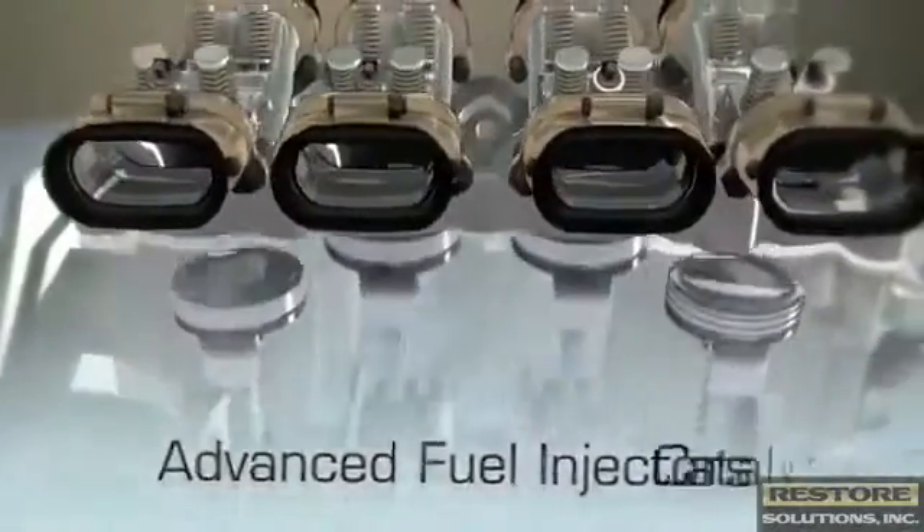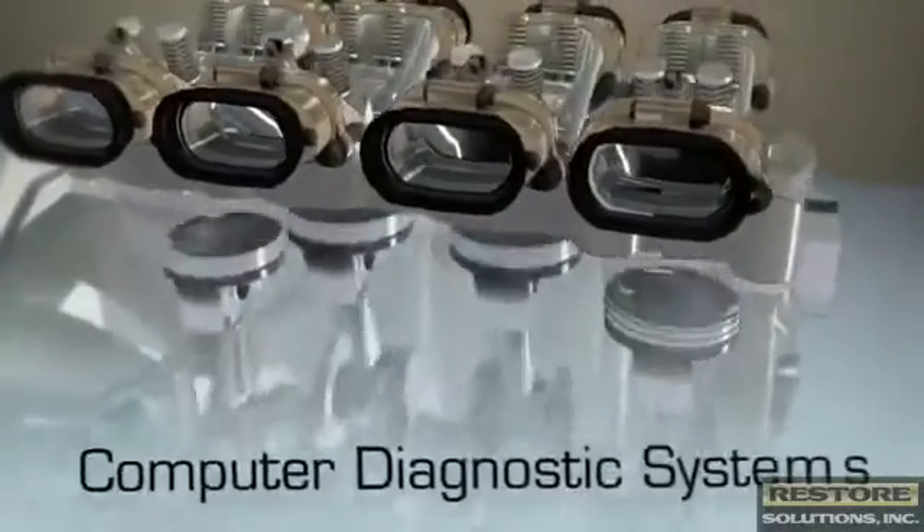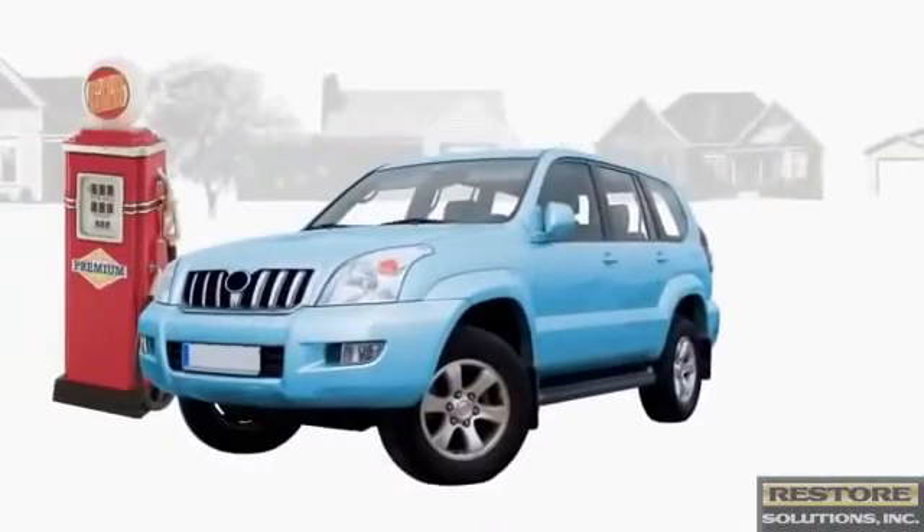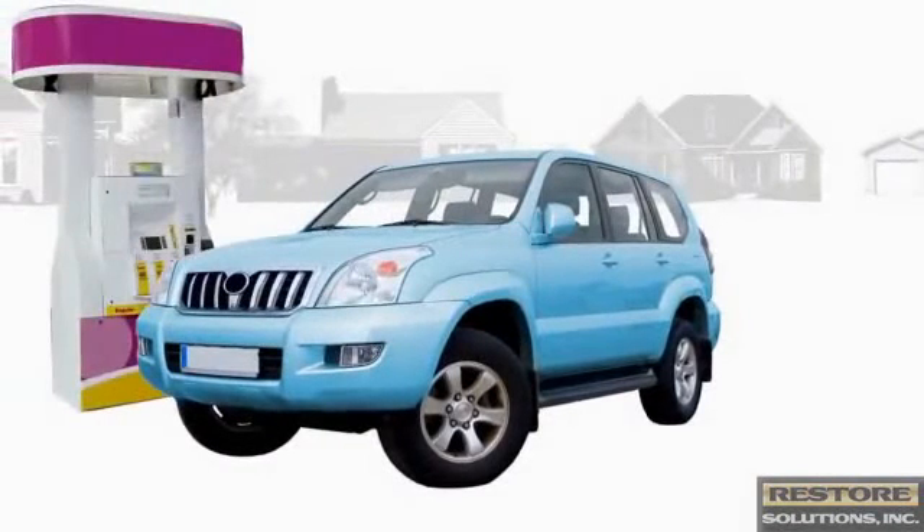Today, engines are far more complicated, with modern engine designs that integrate significantly advanced fuel injectors, catalytic converters, and on-board computer diagnostic systems. It's no surprise that today's more sophisticated components require more sophisticated fuels.